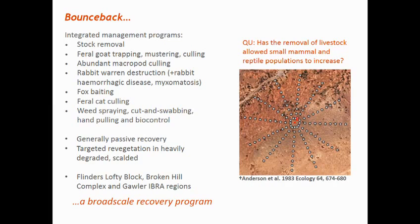To monitor the small vertebrates, eight trapping webs were installed. These have 120 pitfall traps along 12 arms, so each arm had 10 pitfall traps placed 10 metres apart. Each pitfall was made of PVC piping 15 centimetres in diameter and 45 centimetres deep, and each web covers about 3.5 hectares.